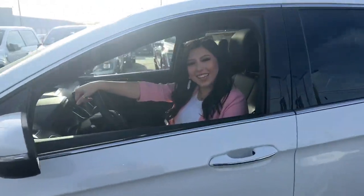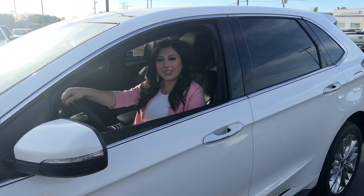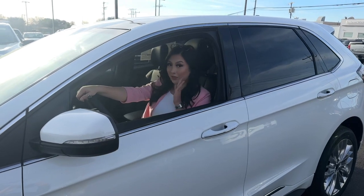Thank you so much for watching today. My name is Daniela, I'm here at Jordan Ford off of I-35 — I'd love to come and assist you. By the way, this vehicle does have three grand off.